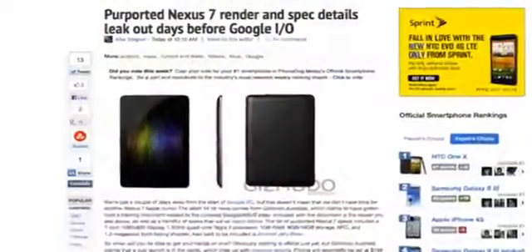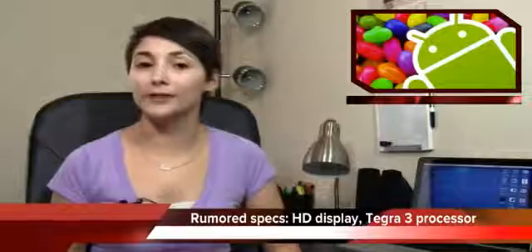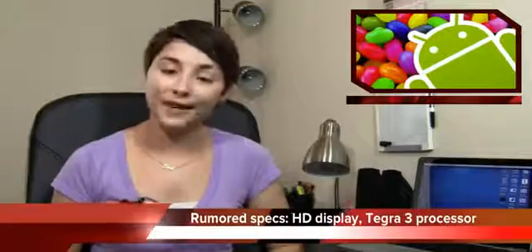The Nexus tablet is rumored to have a 7-inch 1280x800 display, a quad-core Tegra 3 processor, and Android 4.1 in tow. We recently got confirmation from the Google Play Store, somewhat inadvertently, that Android 4.1 will in fact be called Jelly Bean — so we'll probably also see Jelly Bean announced at Google I/O later this week.